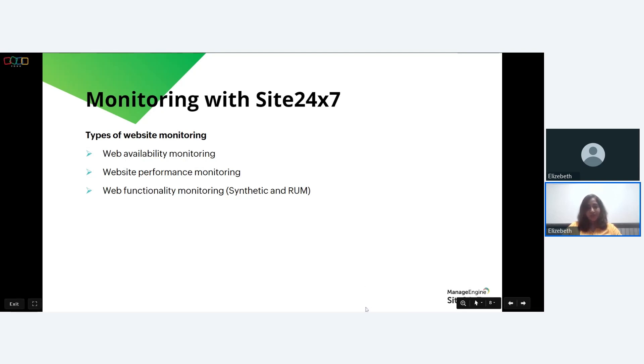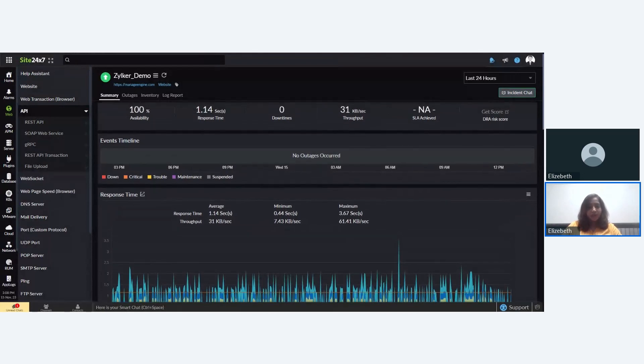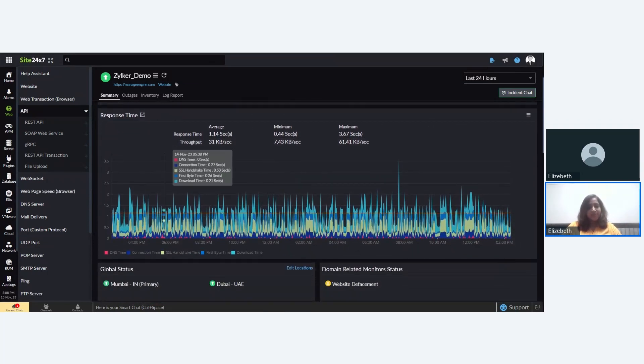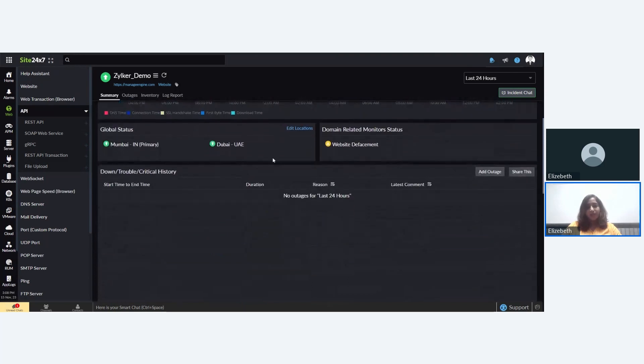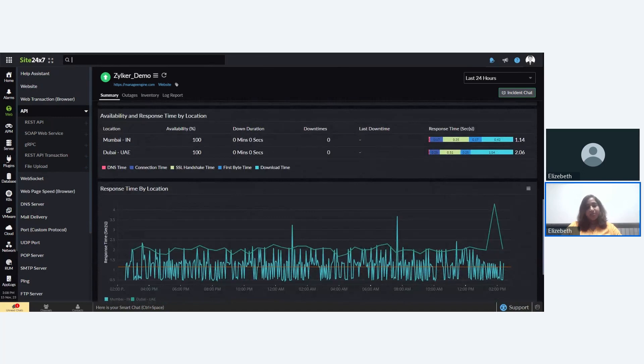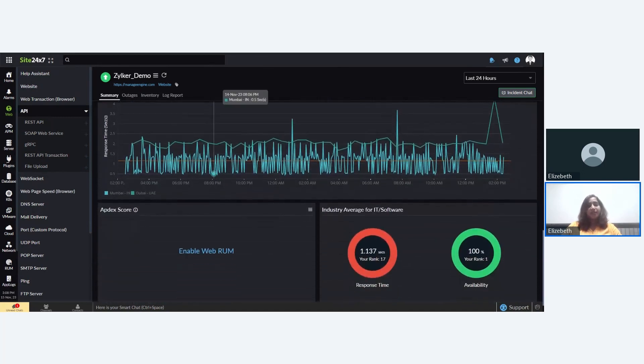Let me quickly take you to Site24/7's website monitor UI. As you can see, this is how the UI looks. For demo purposes, I'm using a website monitor already populated with data. You can see metrics like response time and availability, as well as response time by location and availability by location — all these data points being populated in the website monitor.